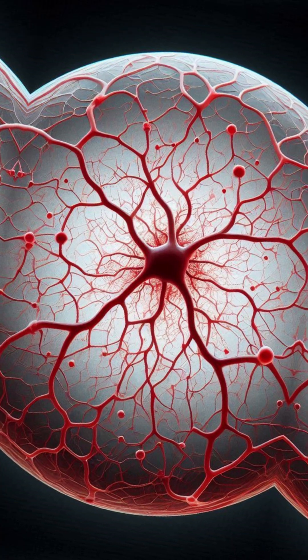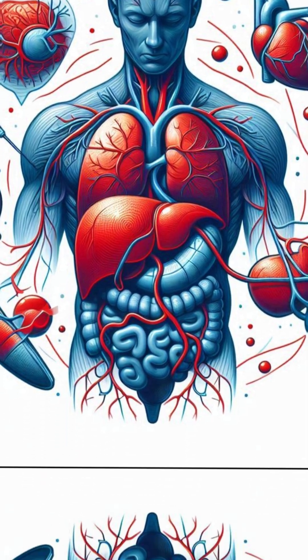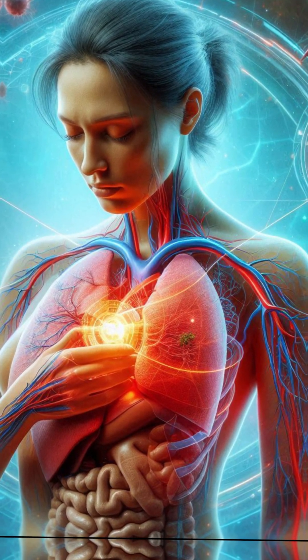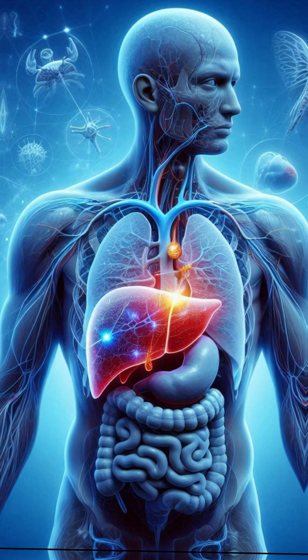Number 3: you develop spider-like blood vessels on your skin. Liver failure can trigger hormonal imbalances and blood vessel dilation. This leads to small, red, spider-shaped veins appearing on your face, neck, or chest. These are called spider angiomas and are often seen in chronic liver disease.